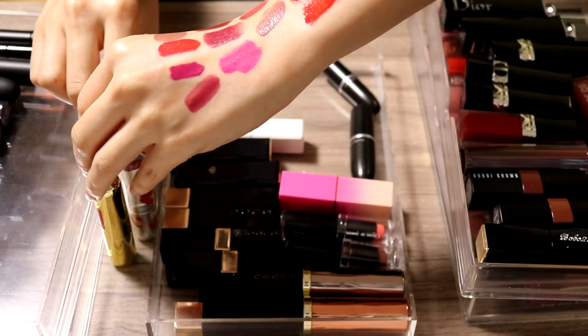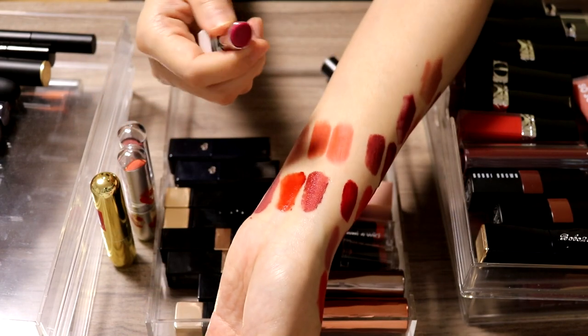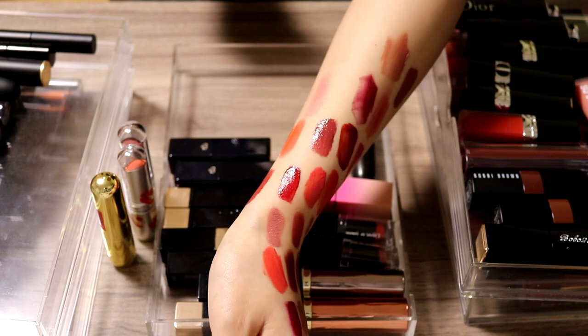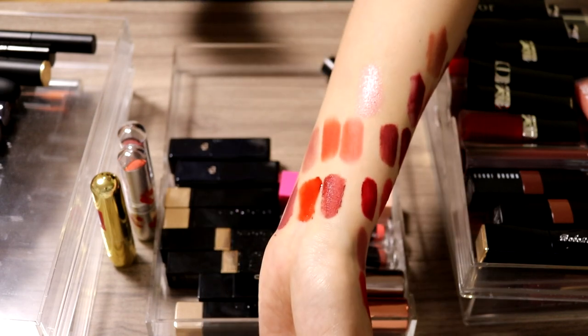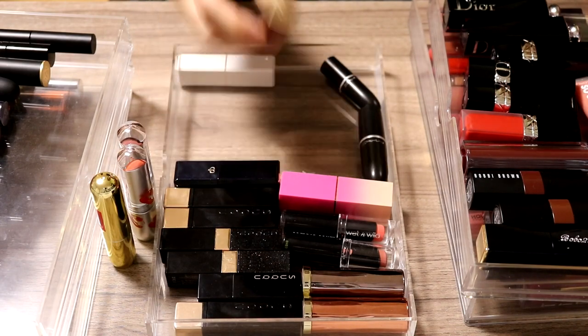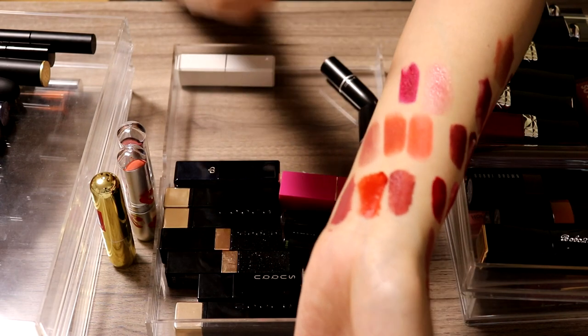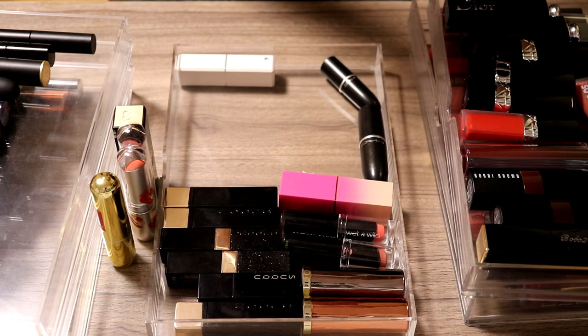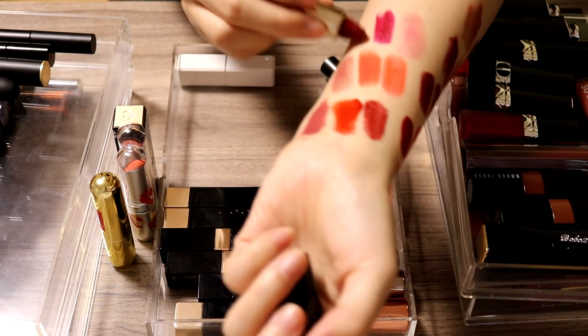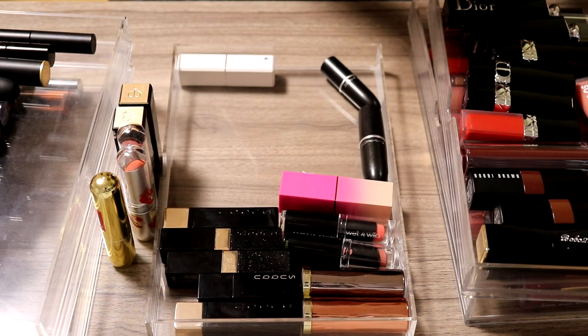Next drawer: three Shu Uemura lipsticks — even though they're all pretty, in the past three months I never thought of touching them and I don't think I ever will, so I'm decluttering all three. This Kika product — a Japanese high-end brand — is basically a tinted lip balm and I enjoy this kind of product right now, so I want to use it up. The Clé de Peau lipstick in shade 12 is a deep color I rarely use, so I'm decluttering it. Shade 8 is another red but I don't need that many reds, so that's going too.